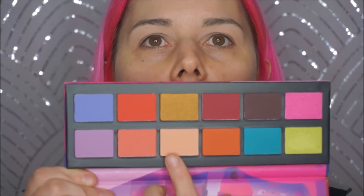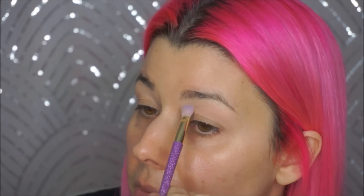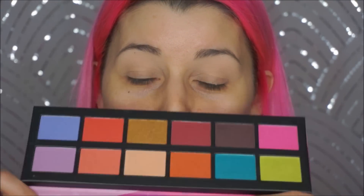First, I'm going to go in with this kind of pale shade right here in my crease. I'm going to use my Real Techniques brush, 305 — I got this at Marshalls. I'm not really sure what kind of look I'm going for today. I feel like I always do warm looks, but I just can't help it. This palette has such great warm colors that I'm probably going to do another warm look.